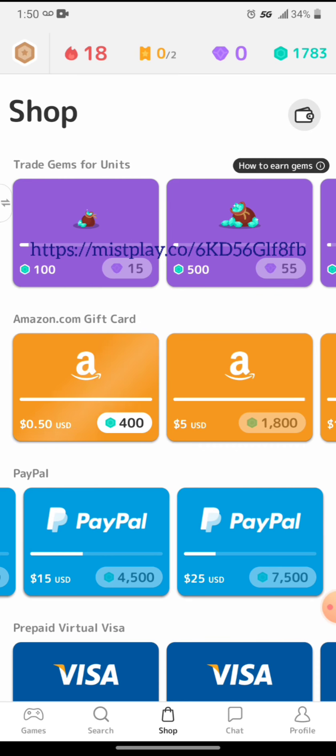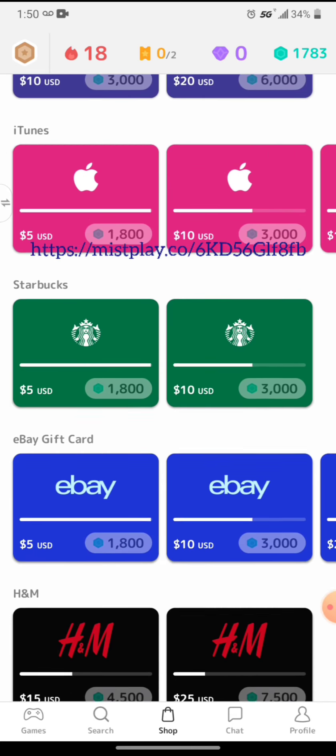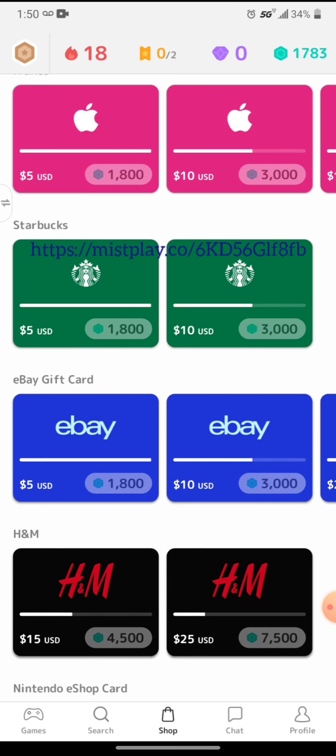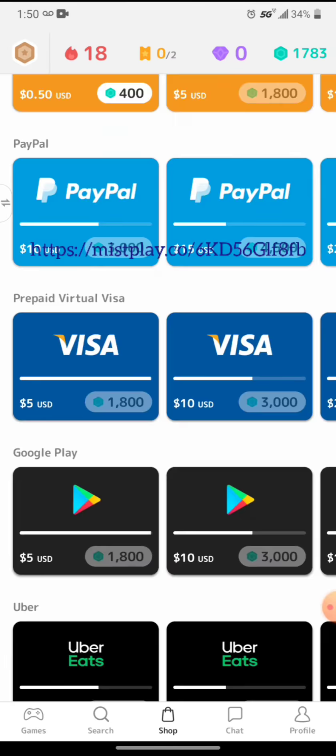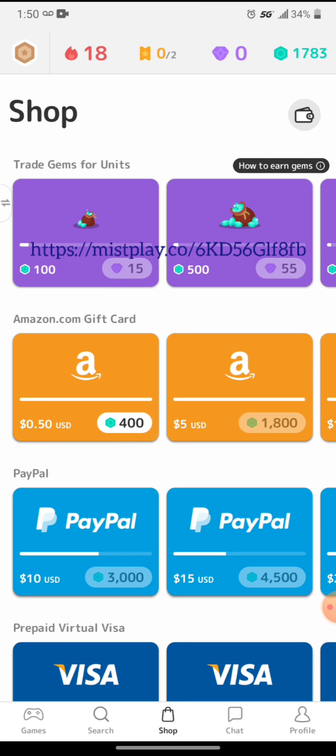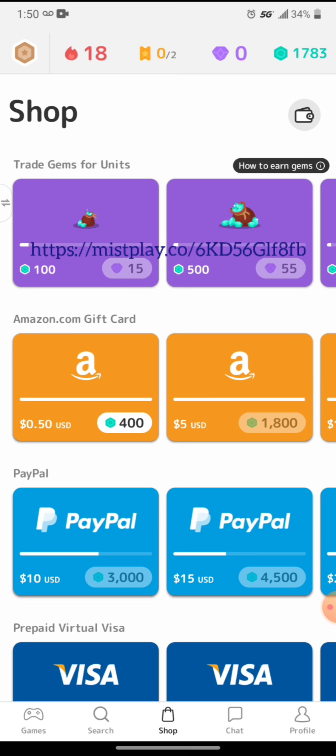You get 7,500 points for your $25. I'll put my referral code in the description — you do get points by joining with my referral code. Gems are what you get when you do purchases, but you do not have to purchase anything to earn.